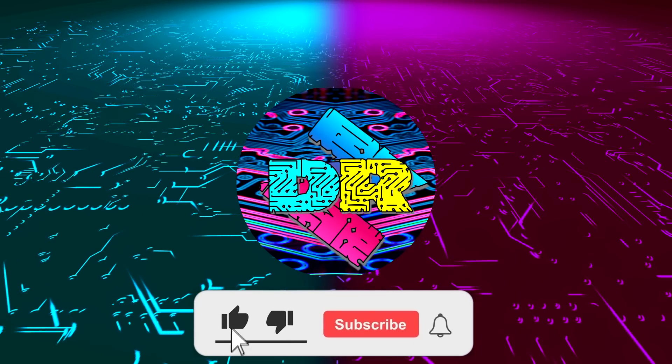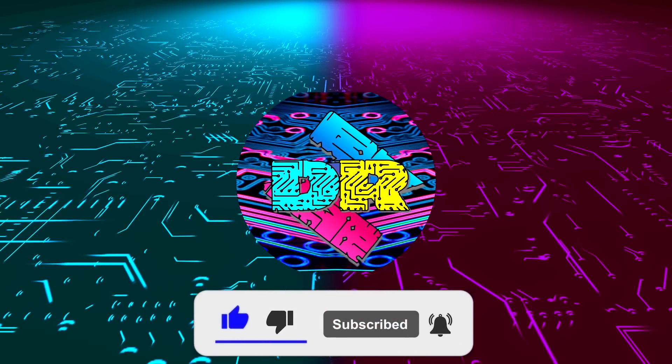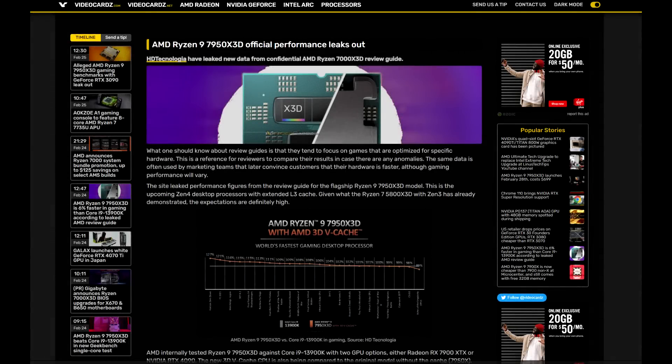Hey, if you enjoy content like this, drop a like, make sure to subscribe and smash that bell so you never miss another video. Hey, what is going on guys, Danny here, welcome back to the channel and I hope you've all been doing well.